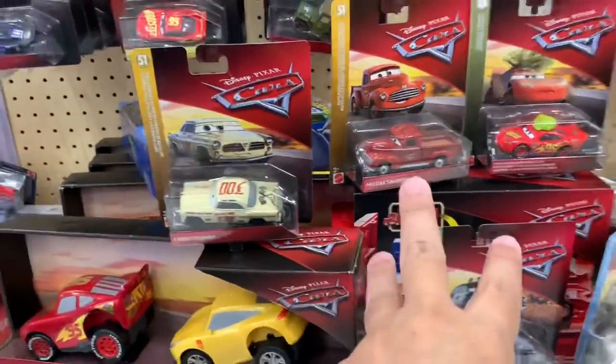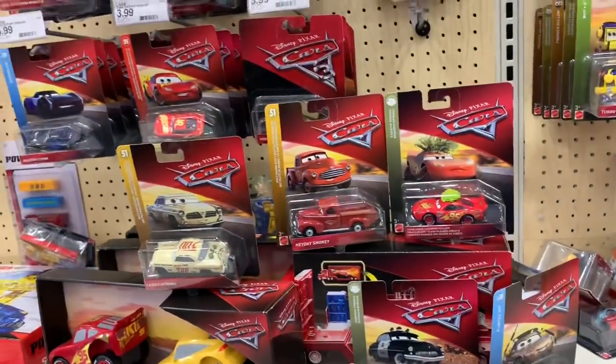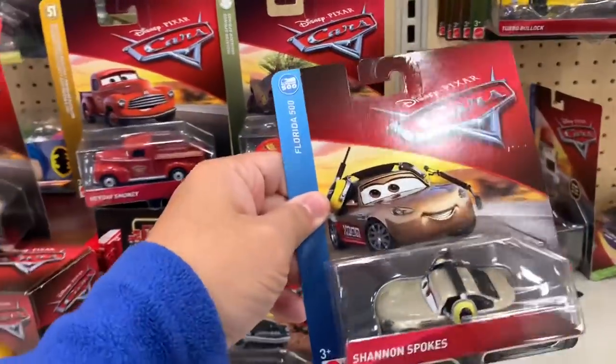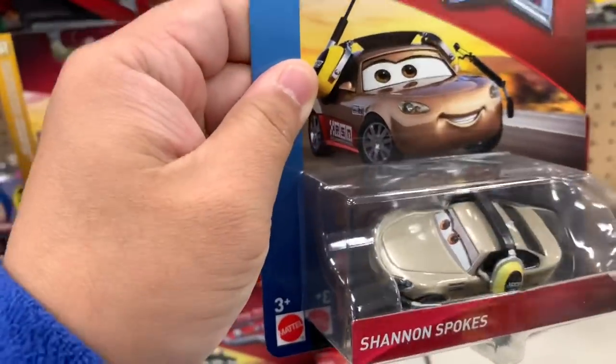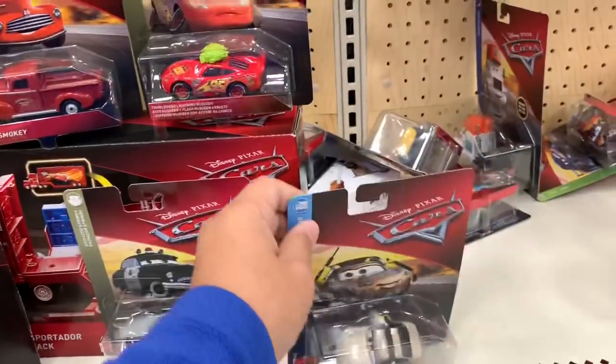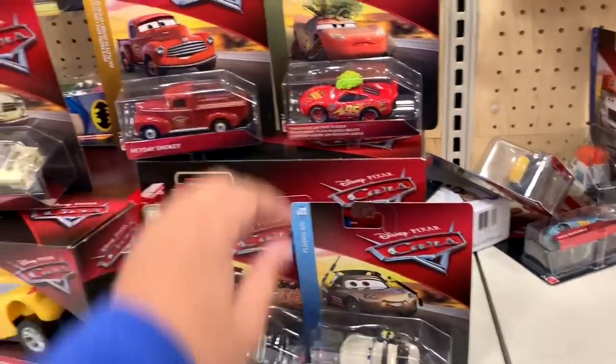Mater. I think I'll get these three guys. Very cool. Great find. Oh, there's also this one — this one looks really nice in this packaging. This looks a lot better than the other packs. So I'm really torn. Really torn. Hmm.